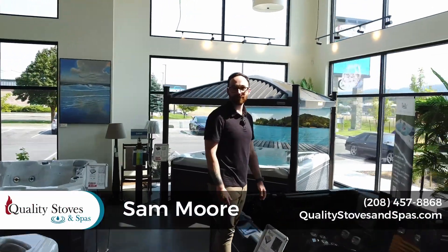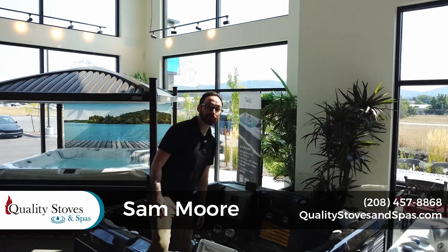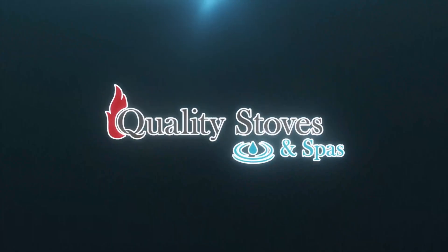Hey everybody, this is Sam with Quality Stoves and Spas. Today we're going to talk about some considerations for when you're choosing your spa.